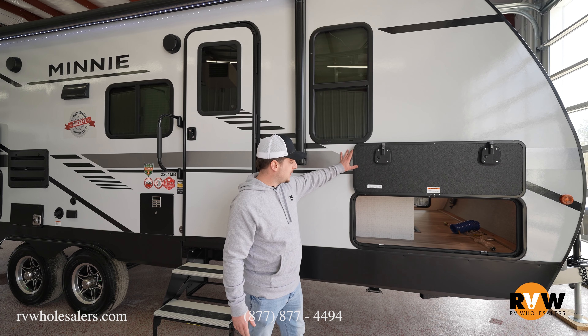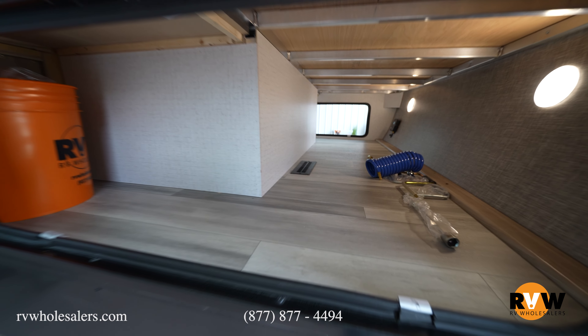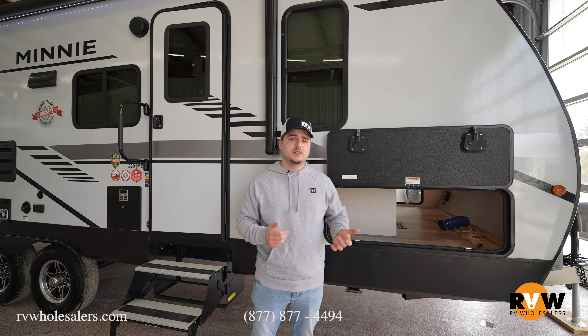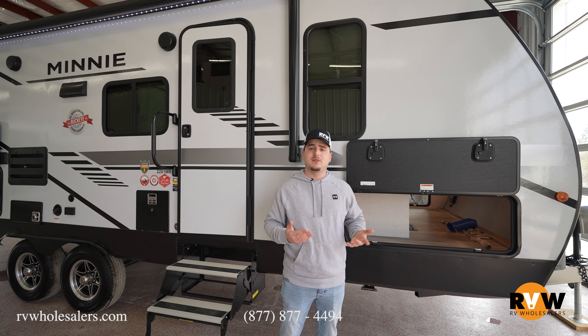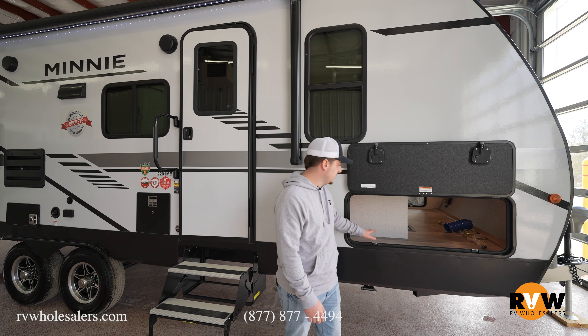To the side of the coach, you have a complete pass-through storage. Normally a manufacturer would only go partway, but this goes all the way through — tons and tons of storage. Whether you're a small family or a couple with a lot of stuff, you're going to appreciate that.